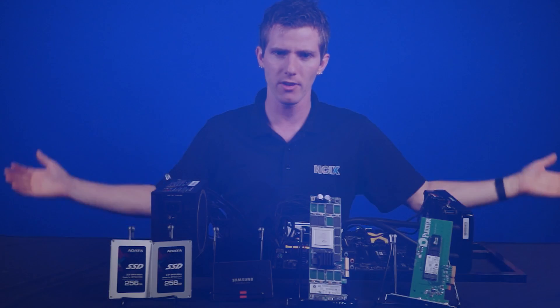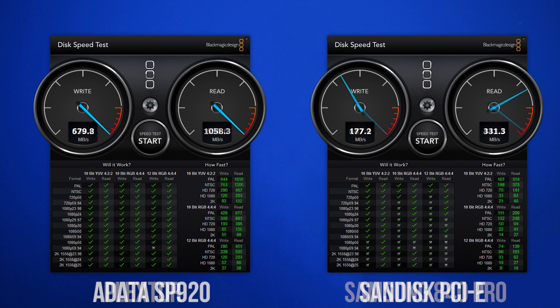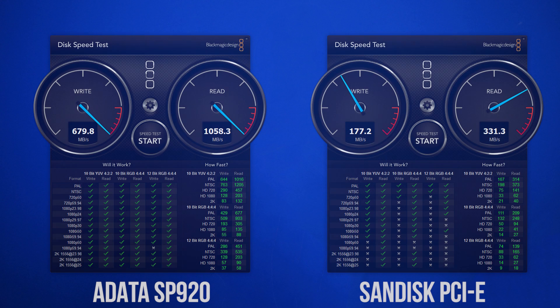Here are the results. All of these graphs and results will be linked in the video description for those of you who want to take your time to read them. For random sequential file transfers, the results are about as expected — each drive is capable of hitting its own theoretical maximum speeds, as there are very few limitations or challenges here. The ADATAs in RAID 0 were the fastest by far, hitting a peak of 1.1 gigabytes per second reads and 700 megabytes per second writes.